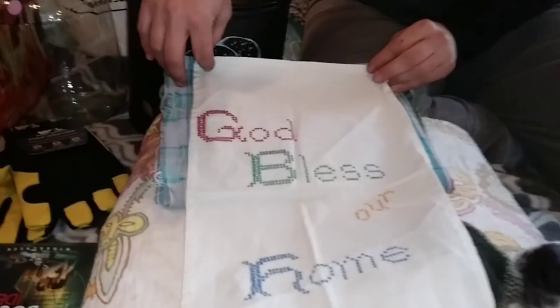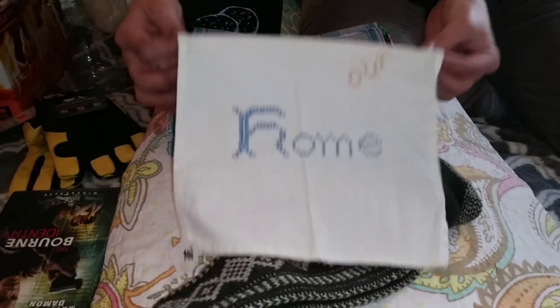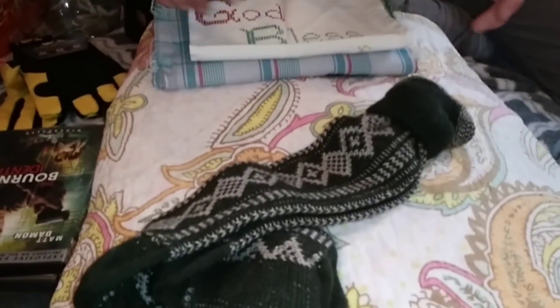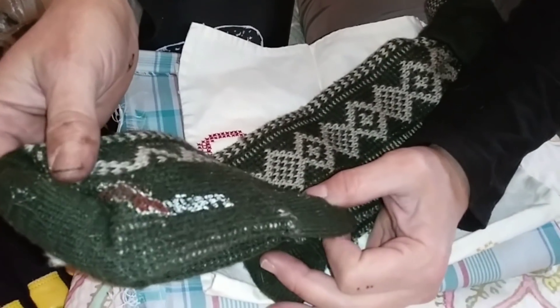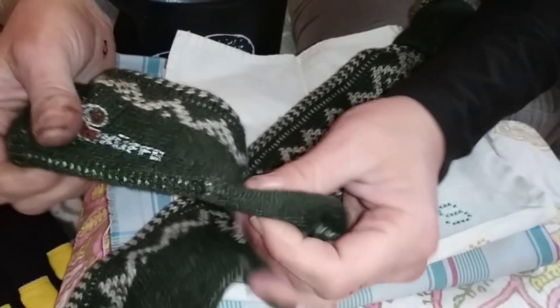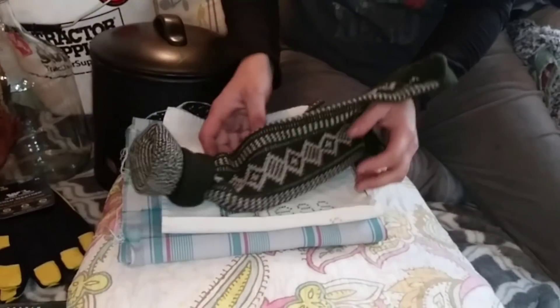This was kind of sad — somebody took the time to cross stitch this and it's like a little dish towel. 50 cents. Super cute. Had to have that. We also got these socks, but I think these are kid socks. Maybe they'll fit Ashley. But 50 cents, they're nice and warm.